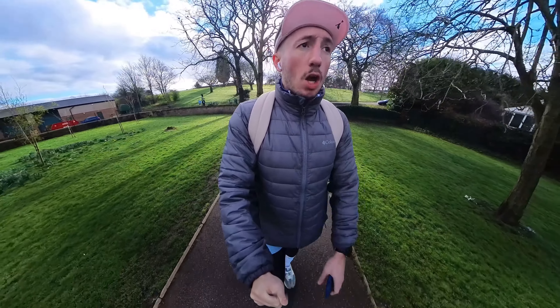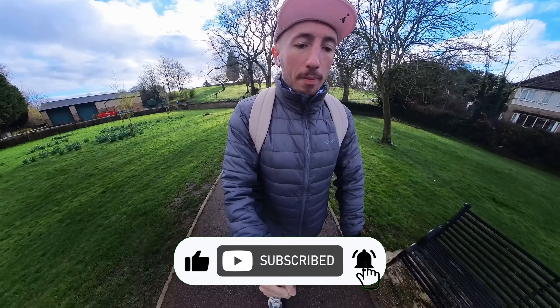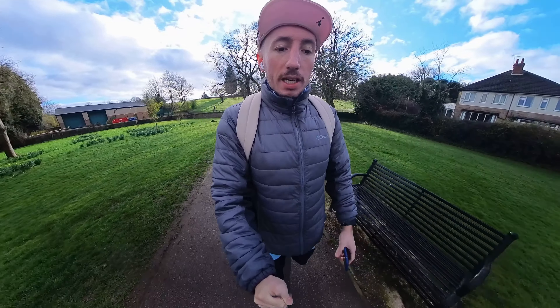If you enjoyed today's video please remember to like, comment, share and subscribe — that means a bunch to me and obviously any feedback is very much appreciated.